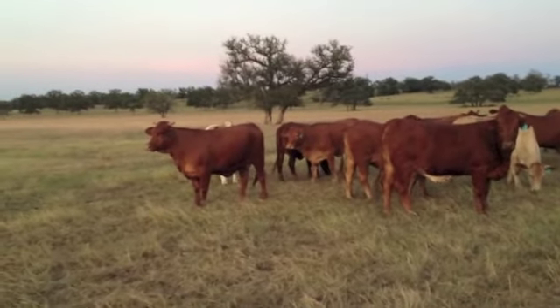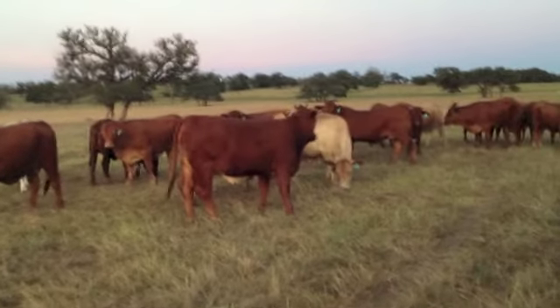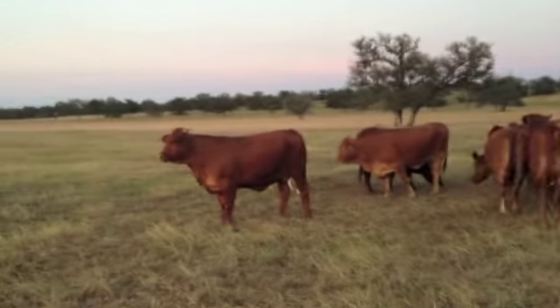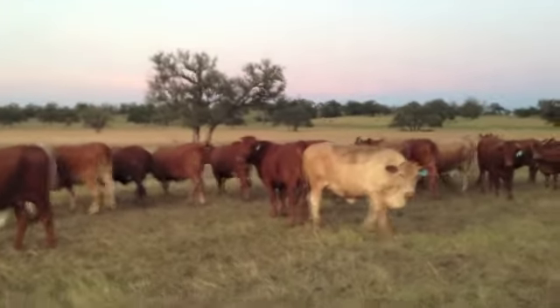His genetics bred to R.A. Brown low-birth-weight Angus Bulls. These calves are gonna have awesome flesh. There's really some cowmakers here, boys and girls. There's really some cowmakers.